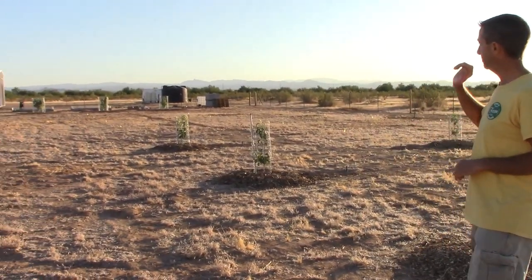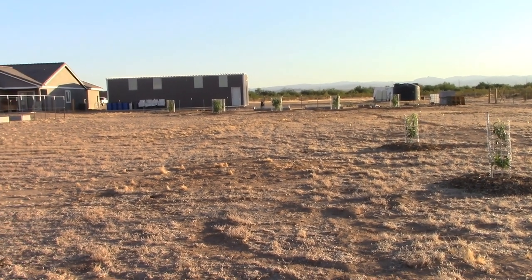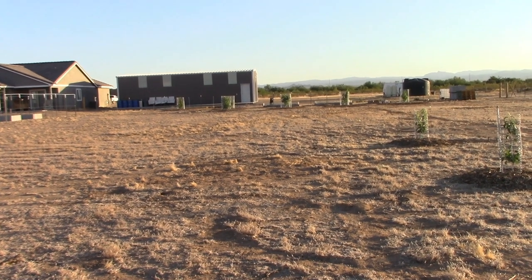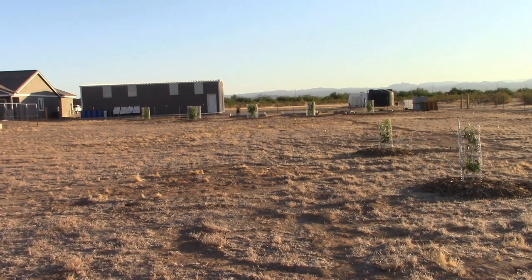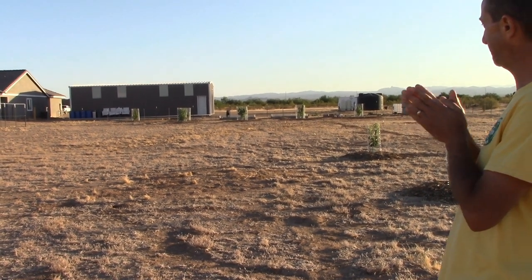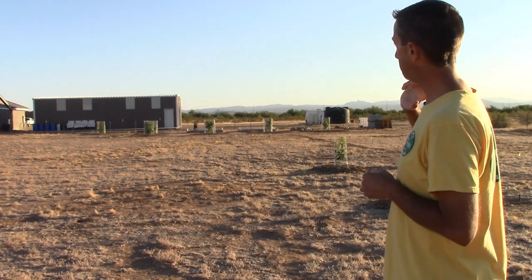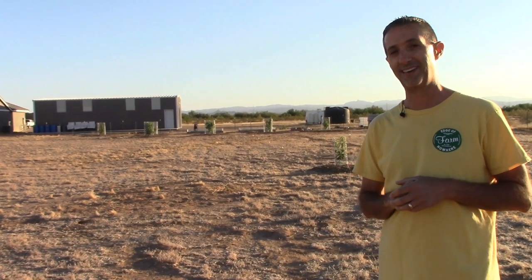You can see the biggest change for us here would be the outbuilding — love having that additional space. Our tractor is in there as well, which is a huge help here on the farm. Before we leave I want to make sure we look at those mulberry trees — let's head on up there.